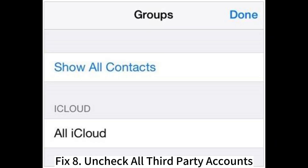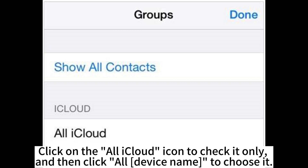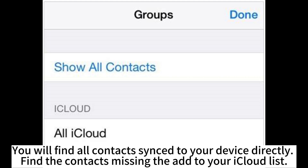Fix 8: Uncheck all third-party accounts. Go to the Contacts app on your iPhone and proceed to Contacts Groups. Click on the All iCloud icon to check it only, and then click the All device name to choose it. Hit the Done icon from the top right corner of the screen. Then switch off your phone and restart it after some seconds. You will find all contacts synced to your device directly. Find any contacts missing and add them to your iCloud list.